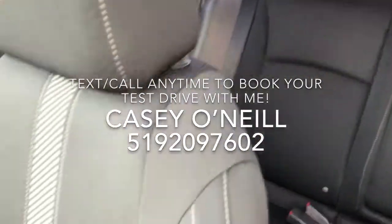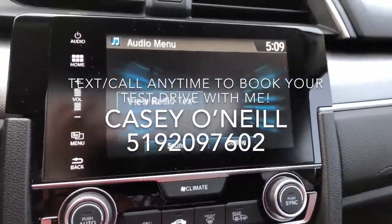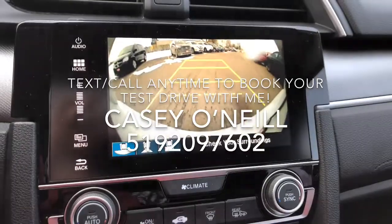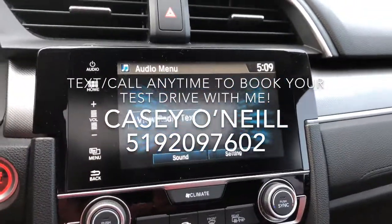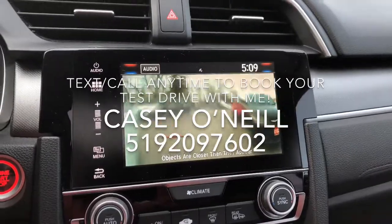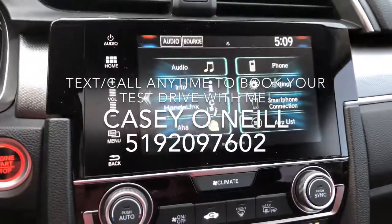Inside, the back seats are in excellent condition as well as the front seats. The dash looks great. There's a big backup camera that doubles as your reverse camera, and when you signal to the right it shows you everything down the right side of your car — that's the lane watch feature.